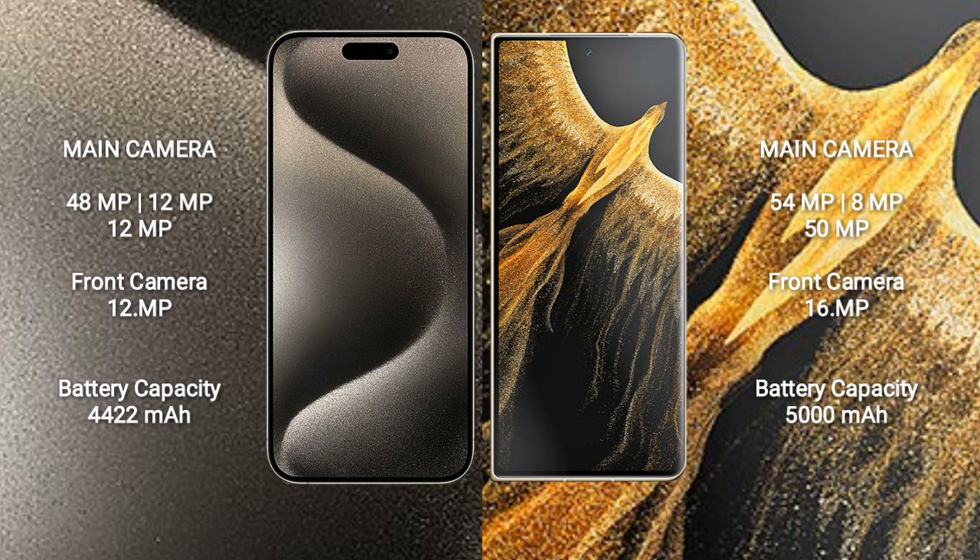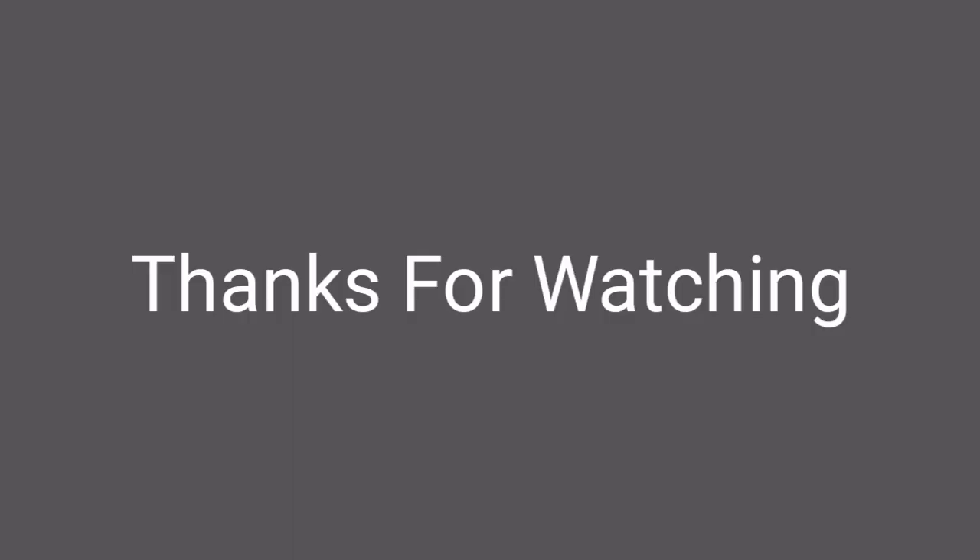iPhone 15 Pro Max has a 4422mAh battery with 27W fast charging support. Honor Magic VS Ultimate has a 5000mAh battery with 66W fast charging support.